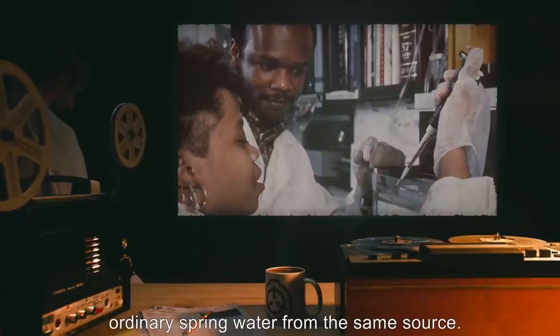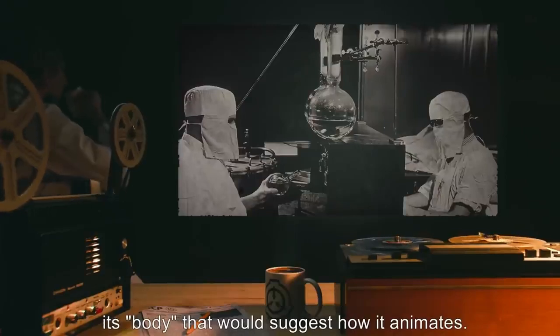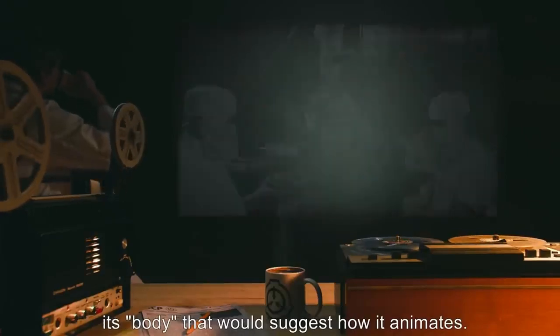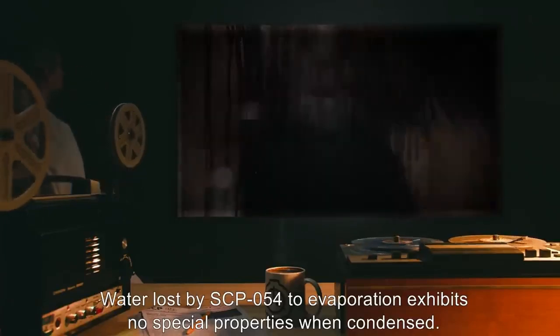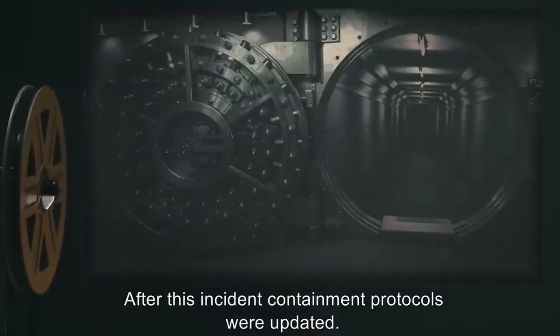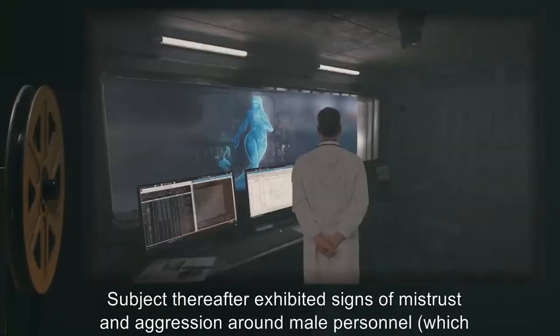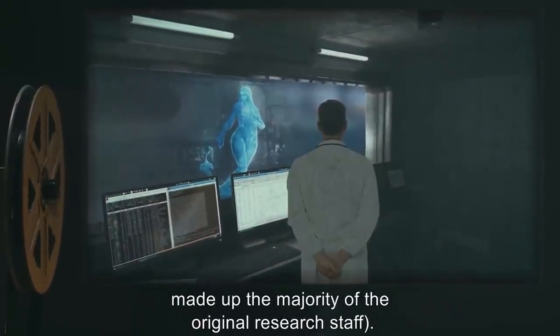SCP-054 is apparently composed of normal water with no detectable differences compared to ordinary spring water from the same source. No thermal, electromagnetic, biological, or other phenomenon has ever been detected in its body that would suggest how it animates. Water lost by SCP-054 to evaporation exhibits no special properties when condensed. Experiments were halted following [data expunged]; two researchers were injured. Containment protocols were updated.